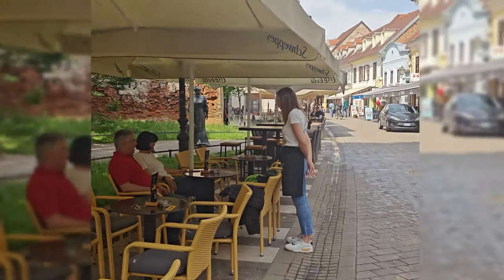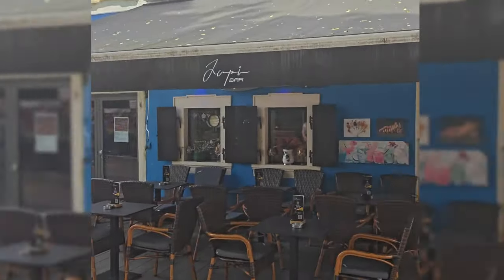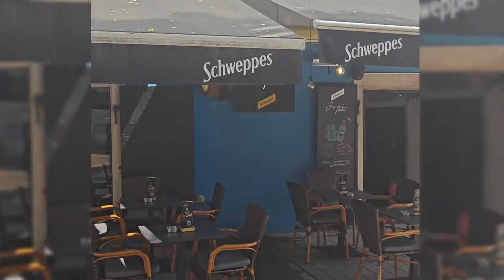Zagreb is home to a couple of excellent bar and restaurant streets that lead off the main square, very popular with tourists and locals alike who come here to eat and drink.